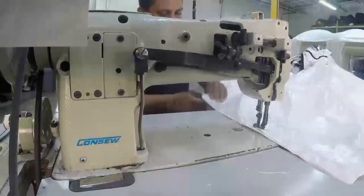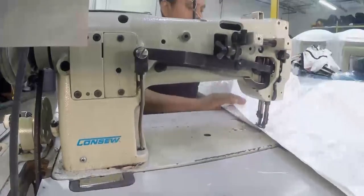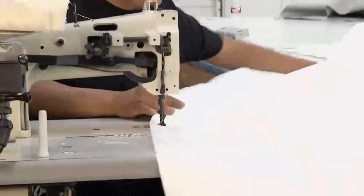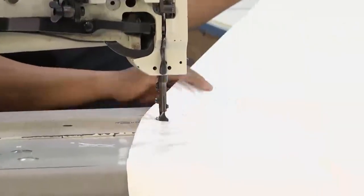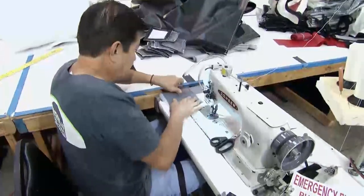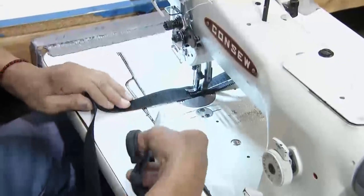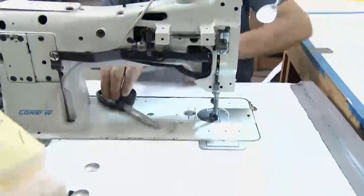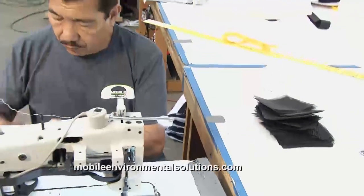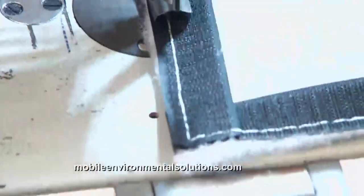The final step of the production process is building the filters, windows, and doors — this is a lot of the extra stuff that gets bolted on, and it's also what sets Mobile Environmental Solutions apart from their competitors. All the material here is interchangeable — the windows, the doors, and the filters are all removable.